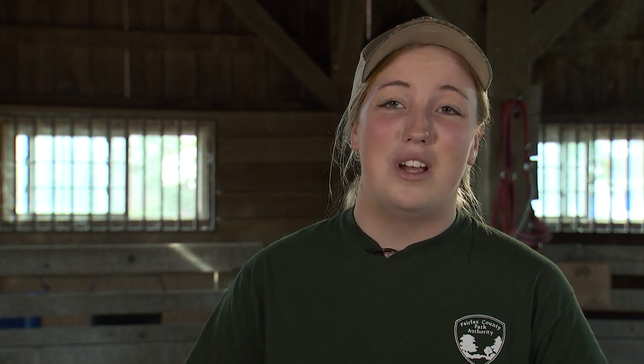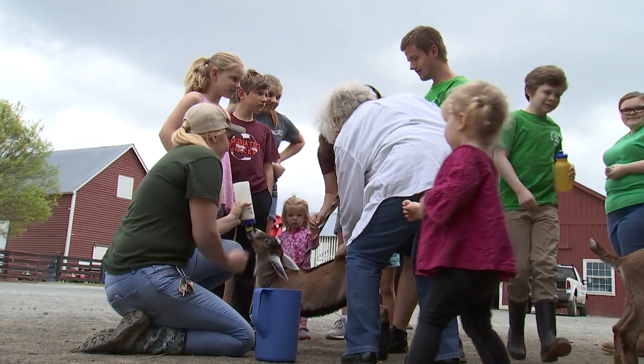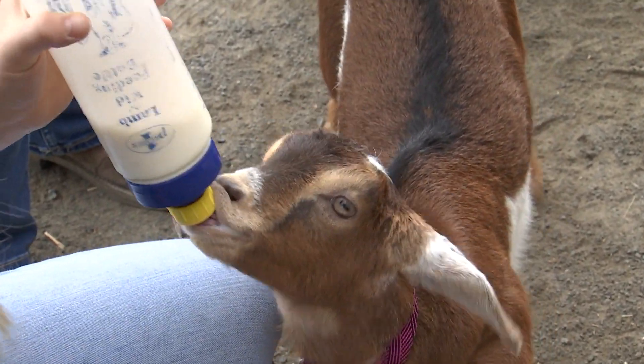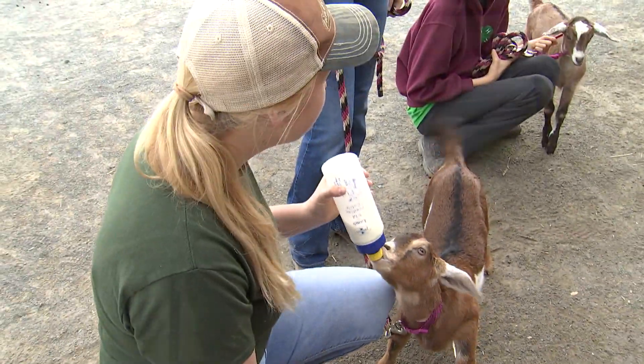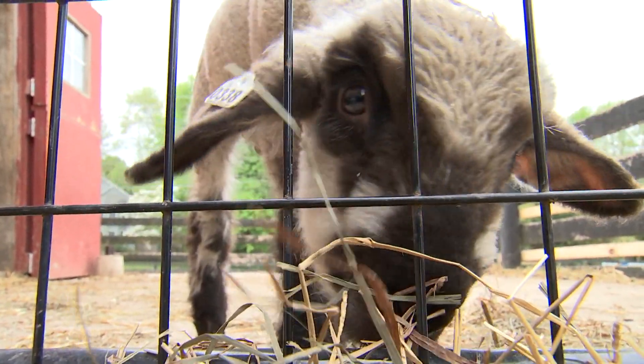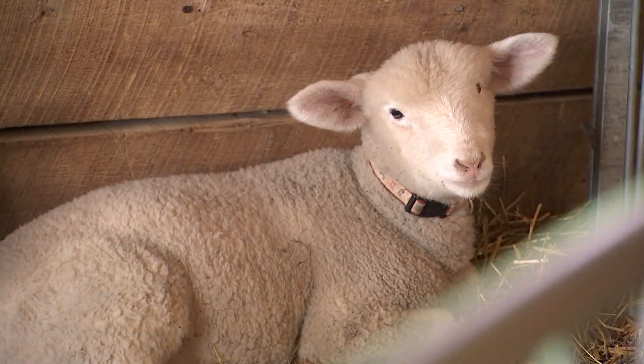I always think it's really fun to watch when you see kids really have the opportunity to connect with the animals. And because they have that really fun interactive experience with the animals, they're all very social and most of the time will come up to the fence and let you pet them — they're all very sweet.